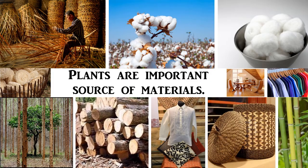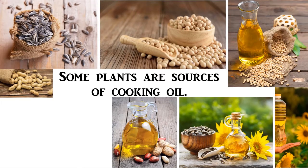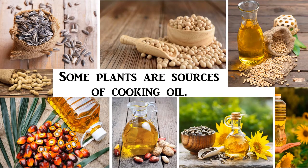We can make many things from plants. Some plants, such as peanut, soybean, sunflower, coconut, and oil palm, are sources of cooking oil.